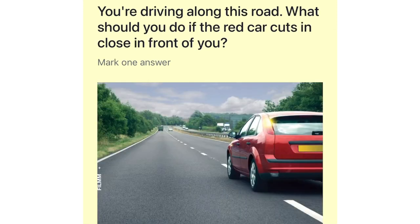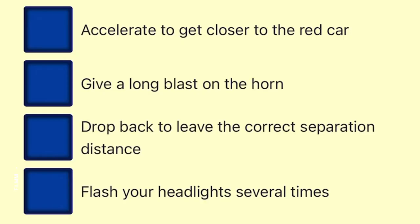You're driving along this road. What should you do if the red car cuts in close in front of you? Accelerate to get closer to the red car. Give a long blast on the horn. Drop back to leave the correct separation distance. Flash your headlights several times.